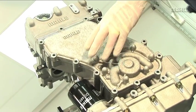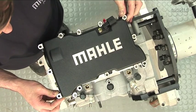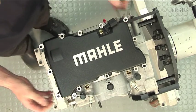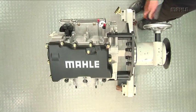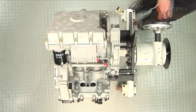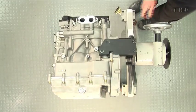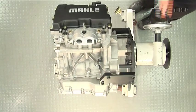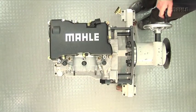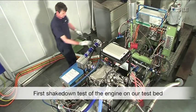Finally, the cam cover is fitted to complete the engine. From here, the engine is transferred to the engine test cells for its first shakedown test.